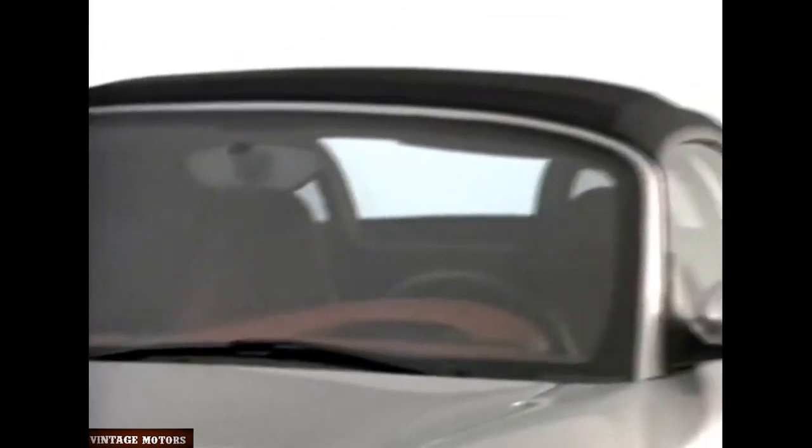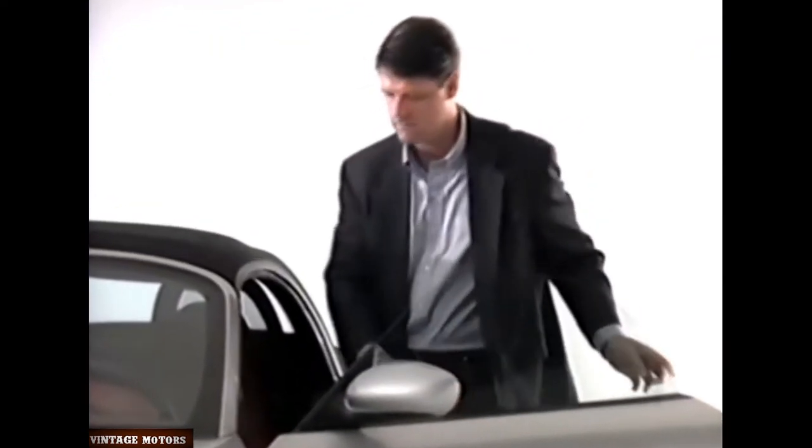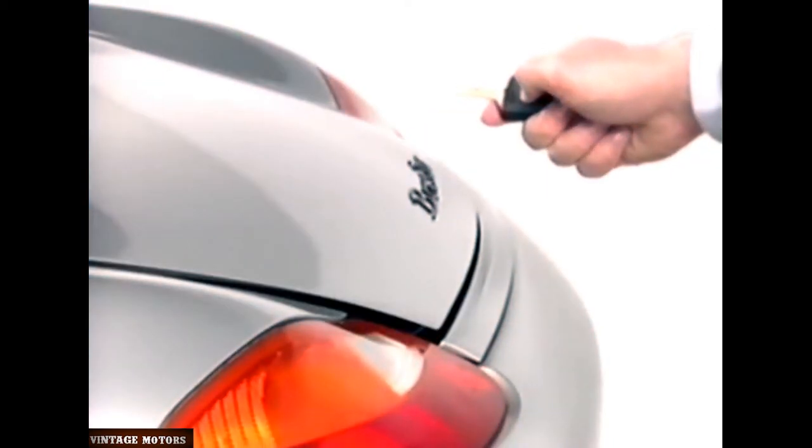To unlock your car and disarm the alarm, press the same button once or use the door lock. To indicate that the alarm is off, the emergency lights will flash once and the alarm LED will turn off. The second button on your remote control opens the rear trunk of your Boxster if pressed for two seconds. Pressing it will also open all locks and turn off the alarm. If your Boxster is equipped with the optional infrared alarm system, please refer to your owner's manual.